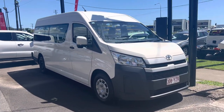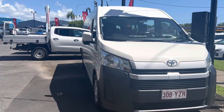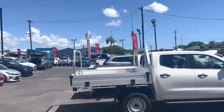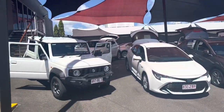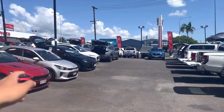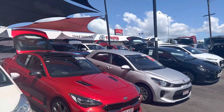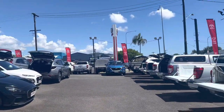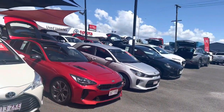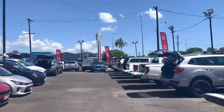Before I get into the HD virtual tour of this vehicle and tell you everything about the interior, the exterior, the paintwork, the engine bay, as well as the log books, I just want to tell you a little bit about our dealership here in Cairns. We have two used vehicle dealerships — the first one at 77 Mulgrave Road, about two kilometres from the city centre, and the other yard further down that same road at 235 Mulgrave Road.